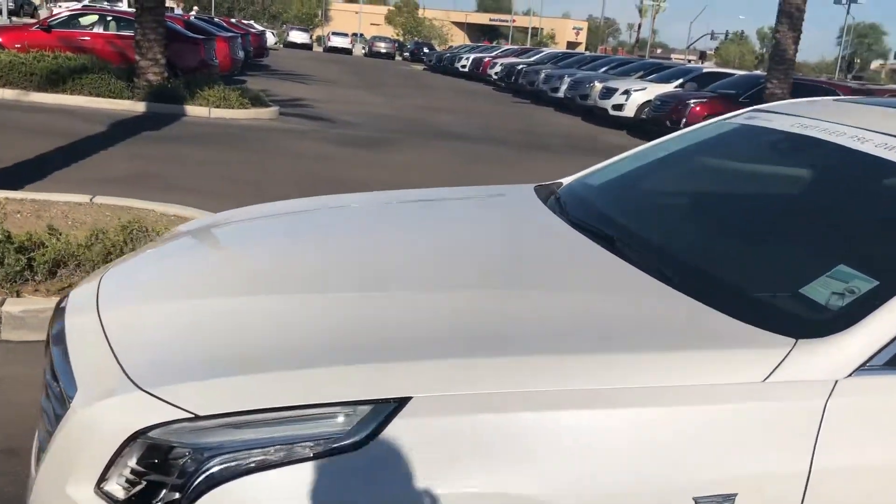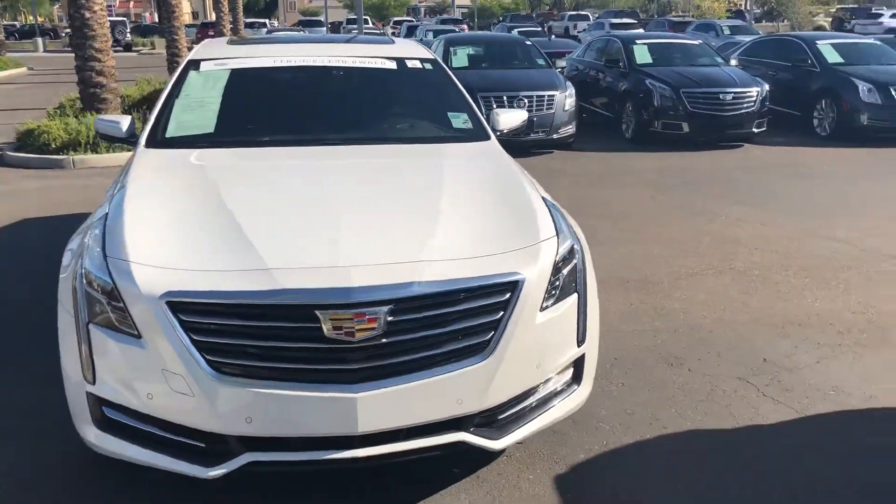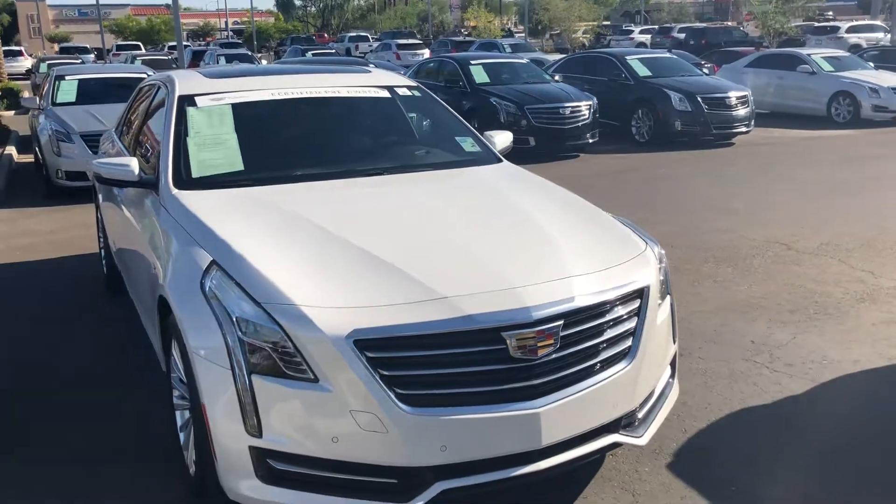So call or text me at 312-802-3738. Beautiful car, beautiful choice. I'll talk to you soon.